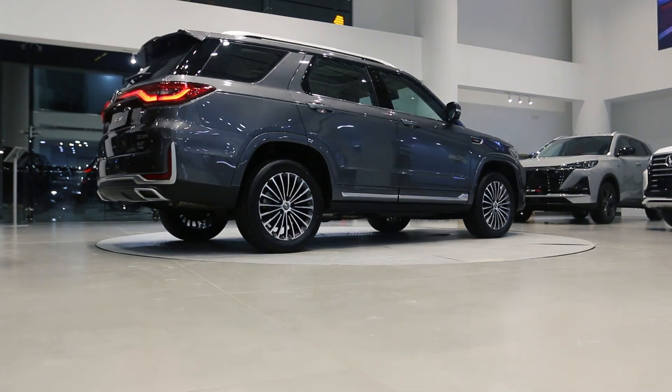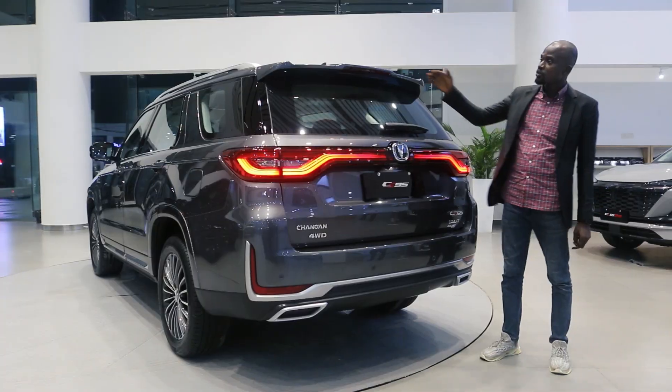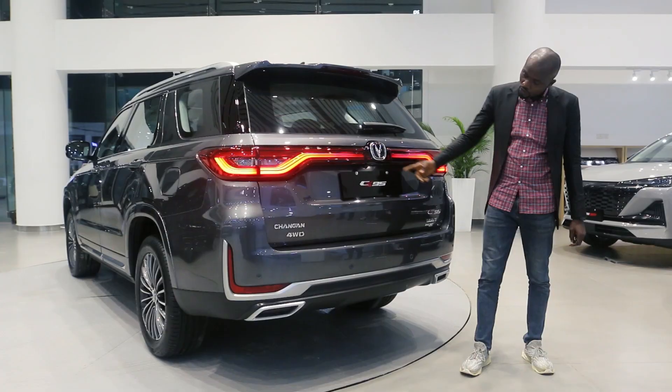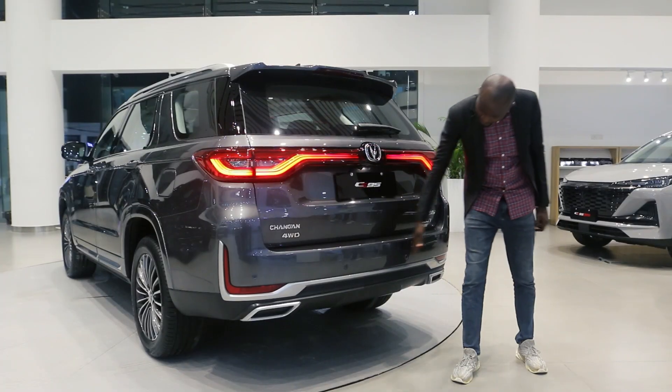Now to the back of the CS905, you will notice we have the high-mounted brake light, full LED lamps, a rear camera, and reverse sensors.